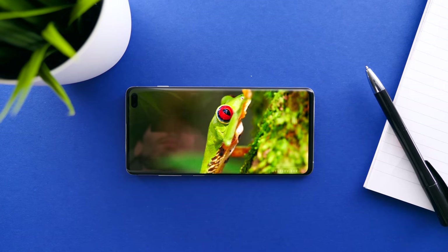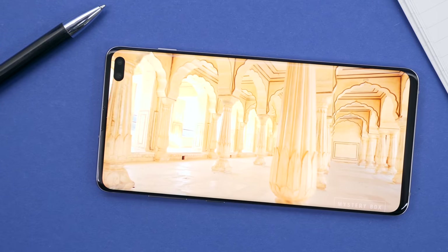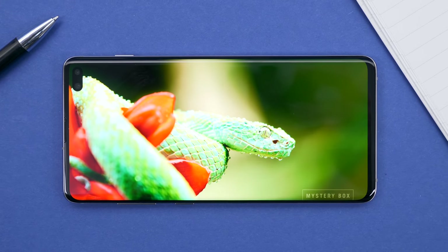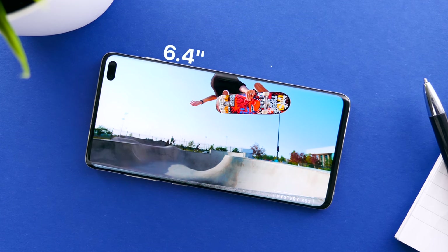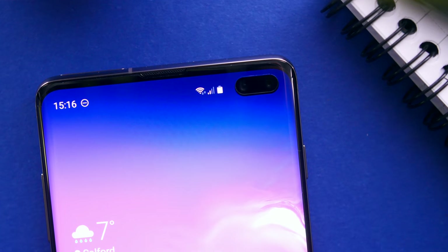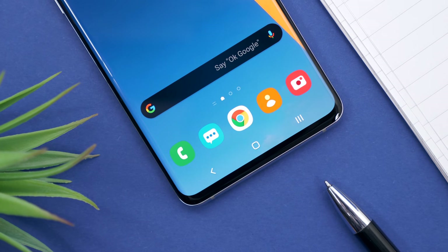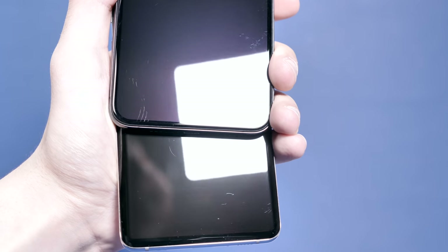And speaking of looking at the S10, that display is just insane — this is by far the best display on any smartphone on the market right now. I personally like my display's vibrance mode; I want my colors to pop. On a more serious note, it's a 6.4-inch 3040x1440 OLED display with an aspect ratio of 19:9 and a pixel density of 522 PPI. It's got Gorilla Glass 6 and I don't have any scratches on mine, whereas my iPhone XS Max is all scratched up.